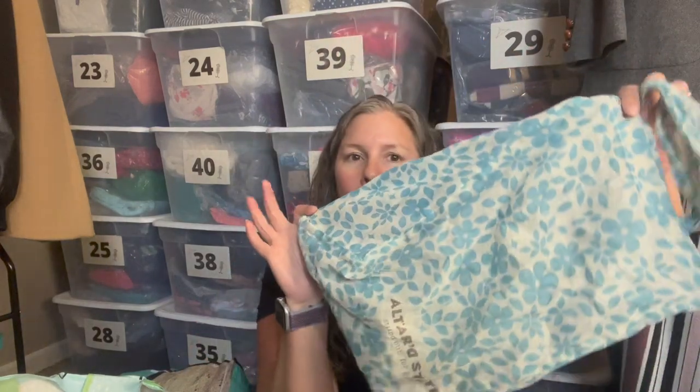I also grabbed this reusable bag from Altered State — like those Free People bags. I pick them up all the time when I find them. Maybe I use them, or I'll put an order in it and send it away. Just keeping it out of a landfill.